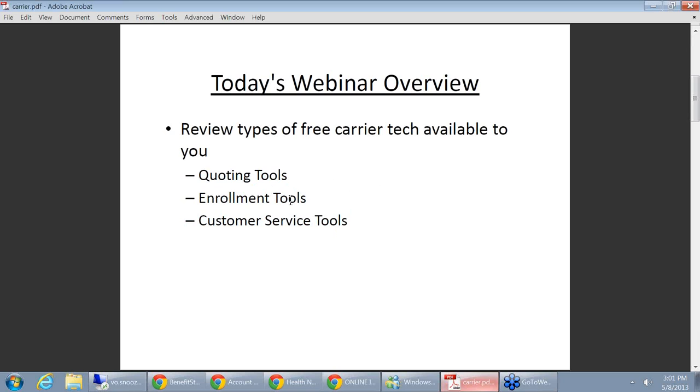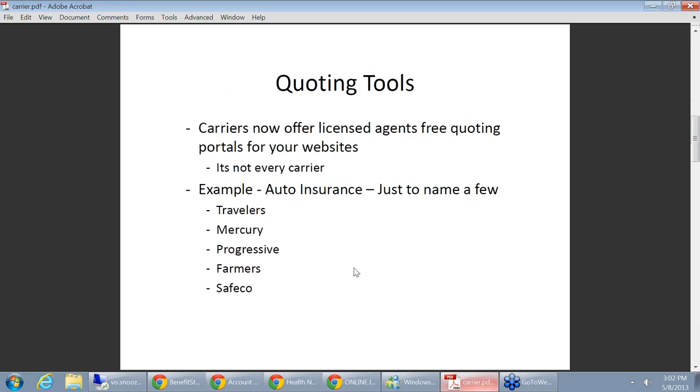Today I have quite a few of you on. I know that some of you guys specialize in P&C, some in life and health, and some of you do everything. So some of these tools are more specific to certain areas than others. When we're talking about the customer service tools, we're definitely talking about personal lines. If you have any questions, please type them into the GoToMeeting toolbar, and at the bare minimum, I'm confident you'll learn some stuff.